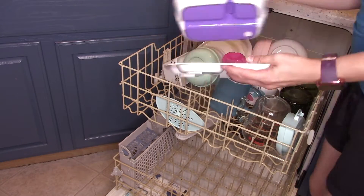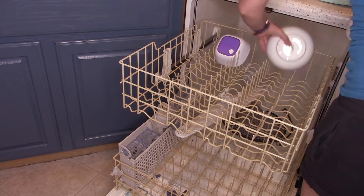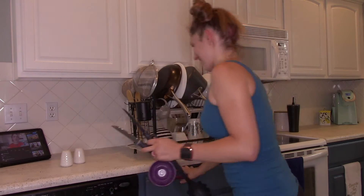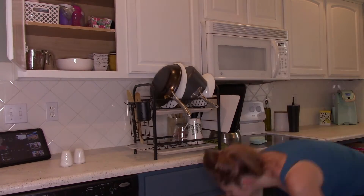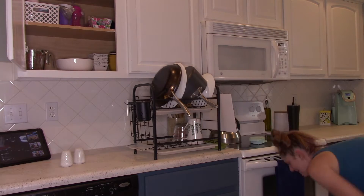Just emptying out the dishwasher from the weekend. On my weekends I try not to do too much, but I try to get basic stuff done so the house isn't too crazy. Sometimes my husband and I are only home long enough on the weekends to make a mess and not clean it up.